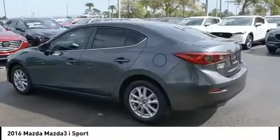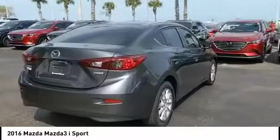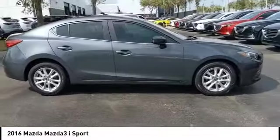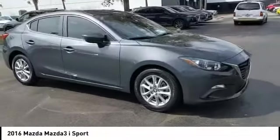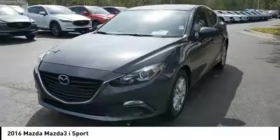Looking for the right vehicle? Check out the 2016 Mazda 3. The Mazda 3 meets your vehicle wants and needs — powerful and economical, technologically savvy, and boasting top safety features. The Mazda 3 is the total package.